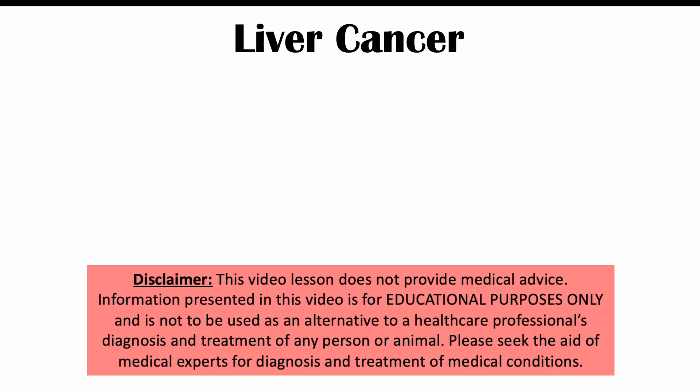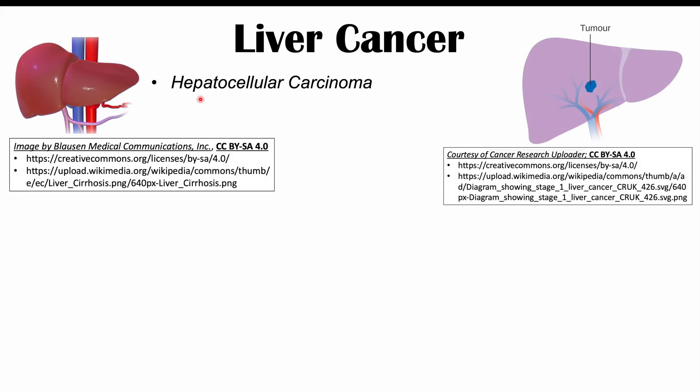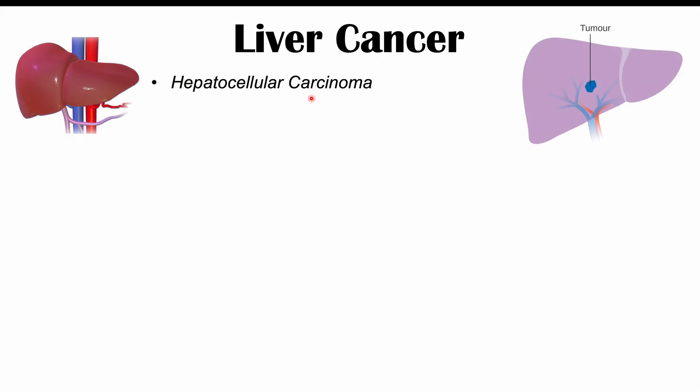Hi everyone, this lesson is on the signs and symptoms of liver cancer. More specifically, we'll be discussing the primary liver cancer known as hepatocellular carcinoma. Before we talk about the signs and symptoms, let's discuss some of the important functions of the liver and also some risk factors for getting liver cancer.